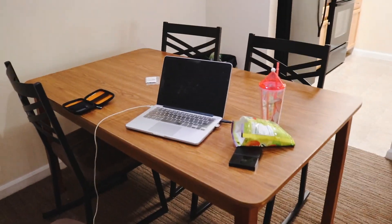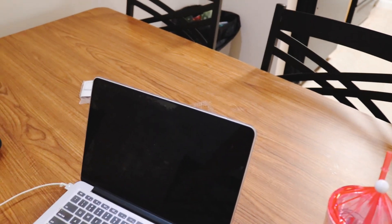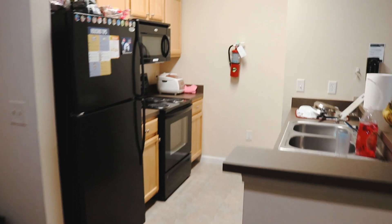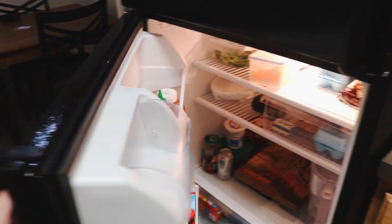Here goes the dining table. I'm actually uploading a video so hopefully it's done soon. What happened to my computer? Hello, wake up! Okay, let's move on to the kitchen. We have a fridge that has quite a lot of food in here.